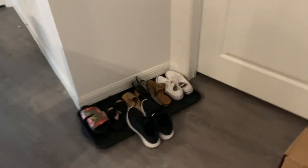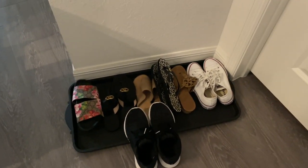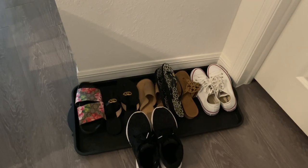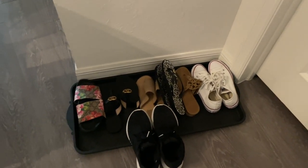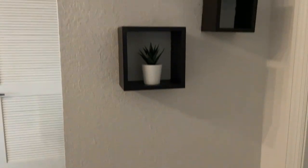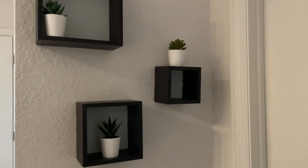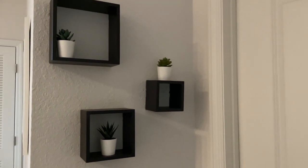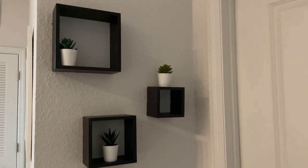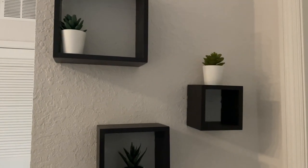Then over here, down here, I just have a shoe tray that I got from Ikea. I just kind of keep the shoes that I usually tend to wear more frequently right here for easy access. On this wall, I just have these cubes that I got from Ross. I've actually had these for the longest and I always just take them from apartment to apartment and I finally put them up. And then I just have these faux succulents that I also got from Ikea.